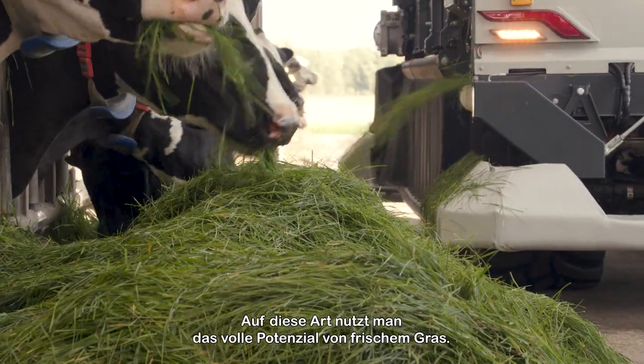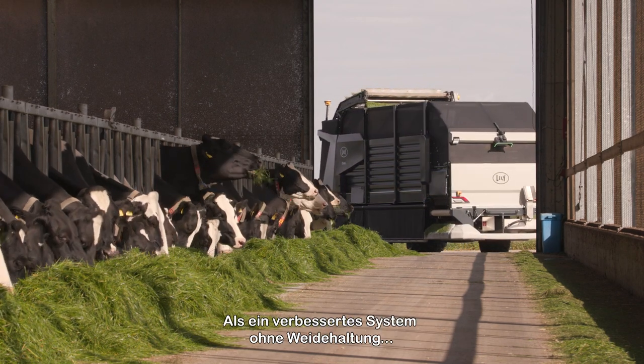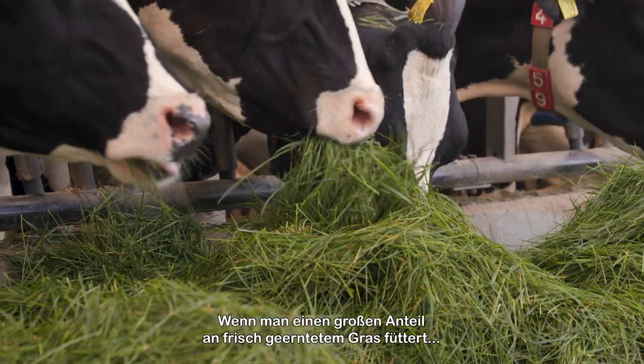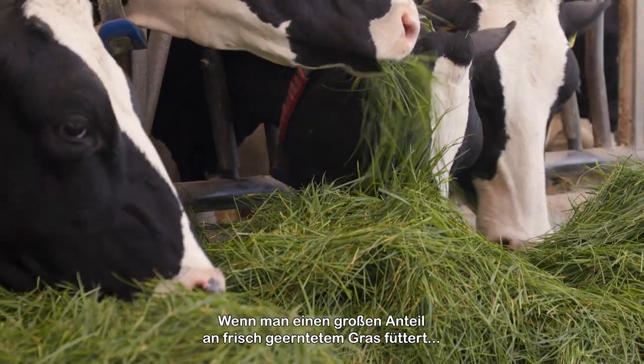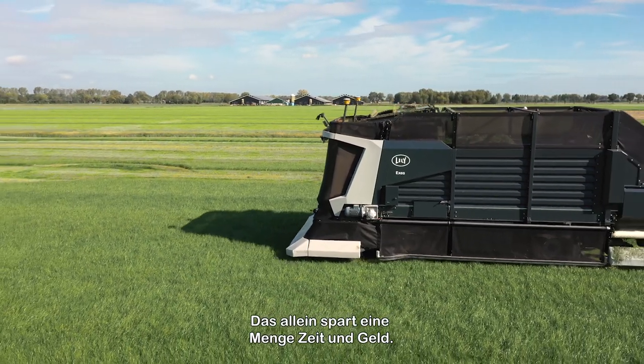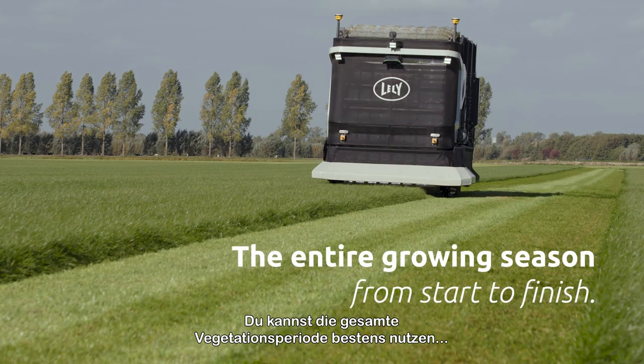This way, you unlock the full potential of fresh grass — as an improved zero grazing system, or as an addition to grazing. When you feed a large share of freshly harvested grass, you can minimise silage production. That alone saves a lot of time and money.